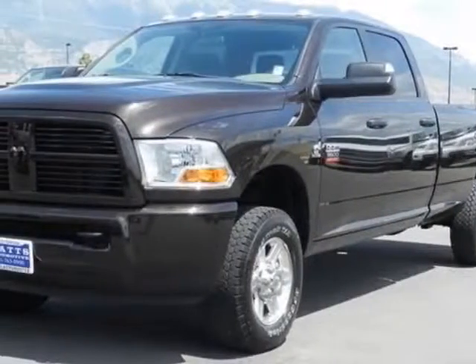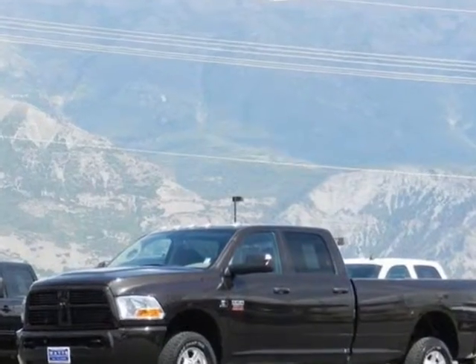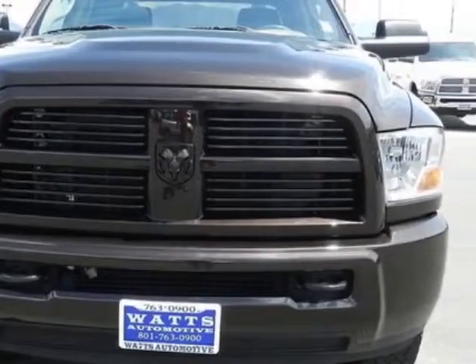Take a look at this 2011 Ram 3500. This 3500 has just under 65,500 miles. For your protection, this vehicle has a factory warranty.